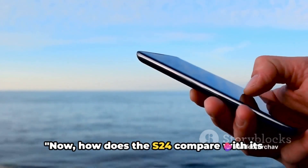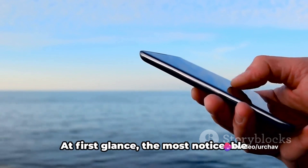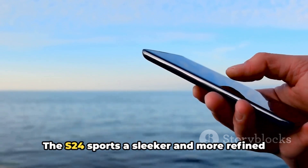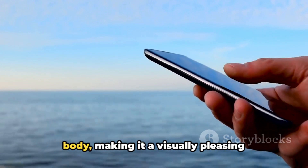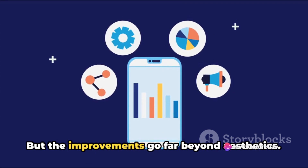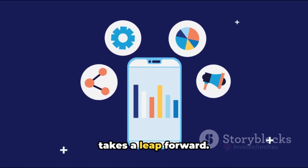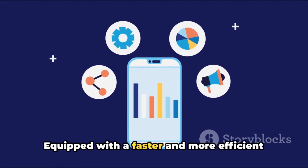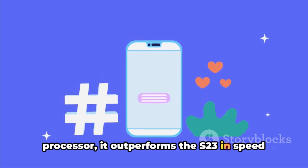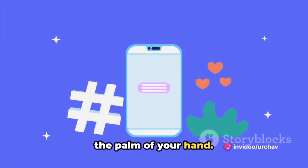Now, how does the S24 compare with its predecessor, the S23? At first glance, the most noticeable difference is in the design. The S24 sports a sleeker and more refined body, making it a visually pleasing upgrade from the S23. But the improvements go far beyond aesthetics. When it comes to performance, the S24 takes a leap forward — equipped with a faster and more efficient processor, it outperforms the S23 in speed and multitasking capabilities.